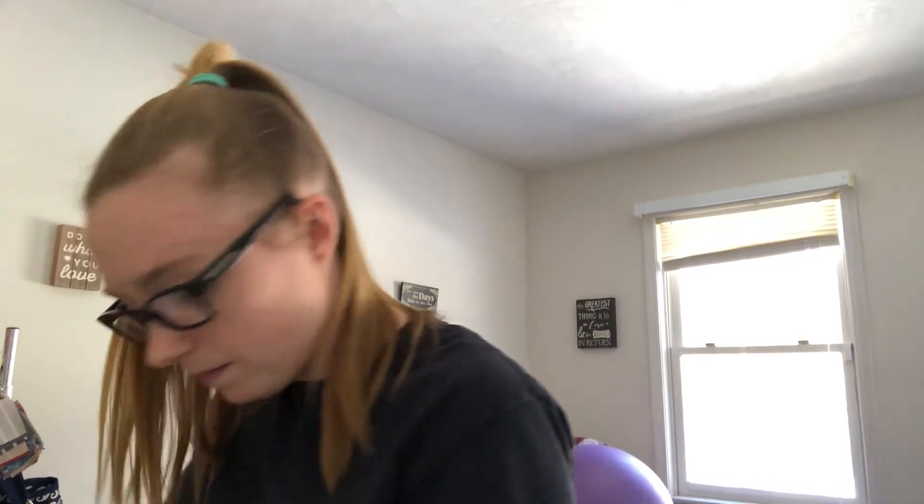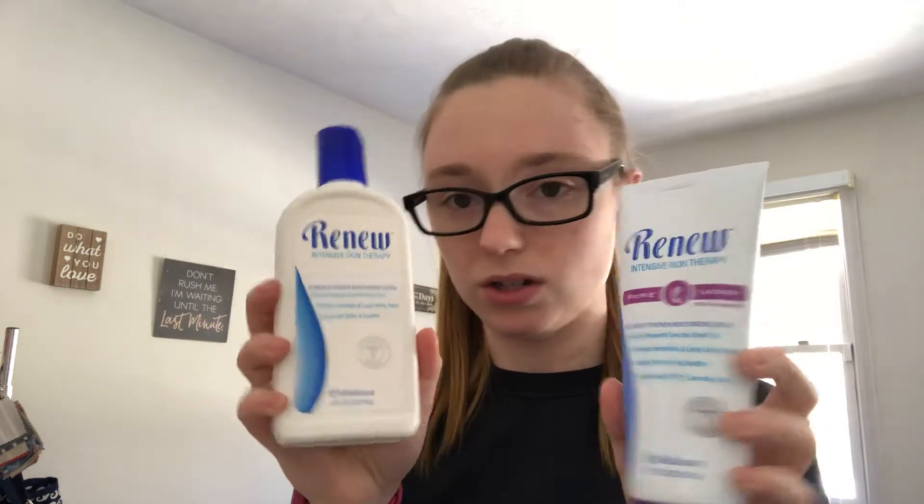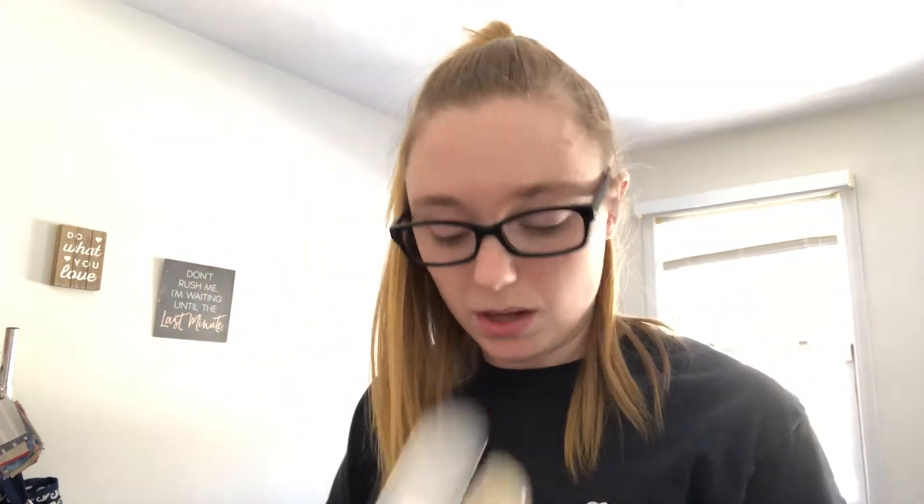We got some hand soap — foaming hand soap and liquid hand soap — in the mango lime, which is like the new one. We have the lavender skin repair and the regular skin repair, the mango lime body lotion and body wash, the mango lime bath bar, and a mango lime chapstick.